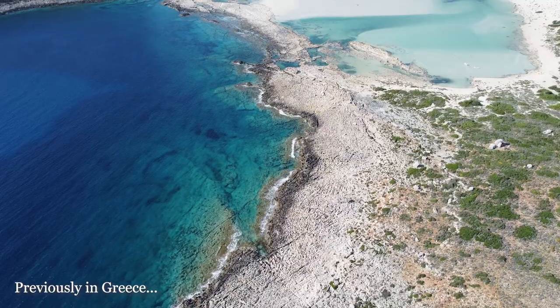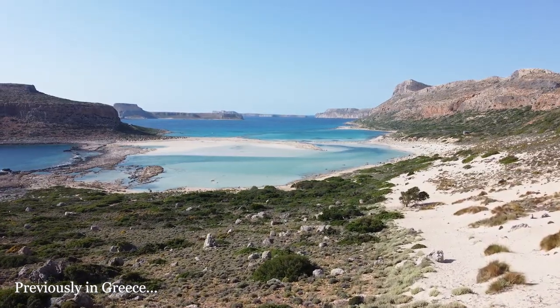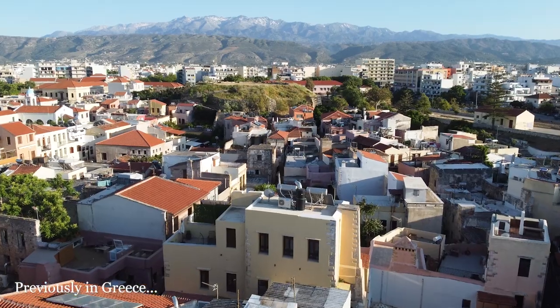If you're interested in black or red sand beaches but white and pink sand beaches are more your vibe, you should definitely check out the island of Crete. We actually just came from there before Santorini and saw some of the most stunning beaches we've ever seen. We did just make a video on the island of Crete if you're interested.